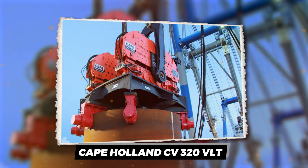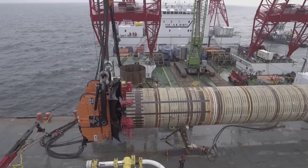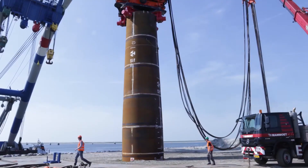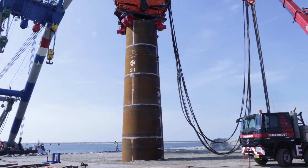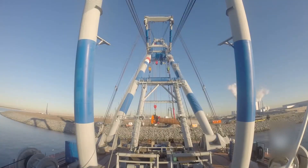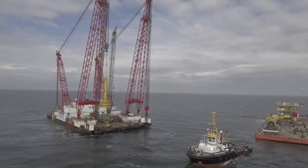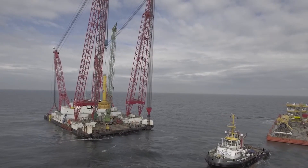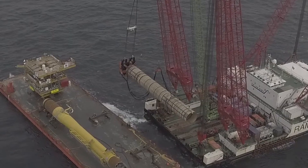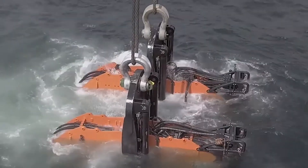Cape Holland CV320 VLT. Meet the Cape Holland CV320 Vibro Lifting Tool, the heavyweight champion of the construction world, ready to tackle your toughest lifting and driving tasks with the finesse of a ballet dancer and the power of a heavyweight boxer. This marvel of engineering is a game-changer in the foundation world, capable of driving, extracting, or lifting large piles with the ease of lifting a fork at dinner. Boasting an impressive force of 320 kilograms, the CV320 VLT vibrates its way through challenges, making it seem like it's cutting through butter rather than driving massive piles into the earth. It's the silent hero of efficiency, drastically reducing noise and vibration compared to traditional methods, making it the neighbor-friendly option in urban areas.